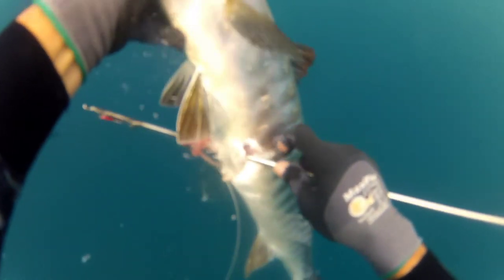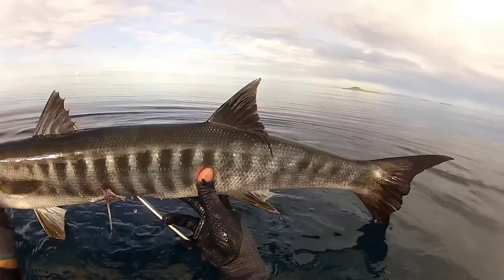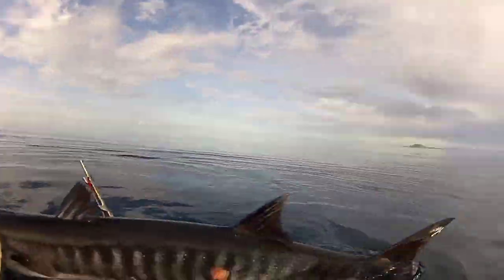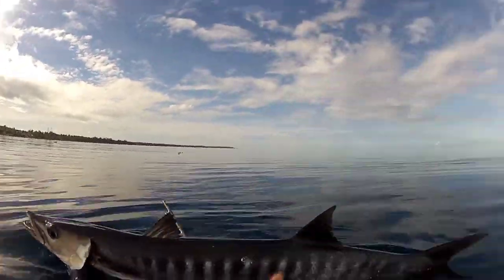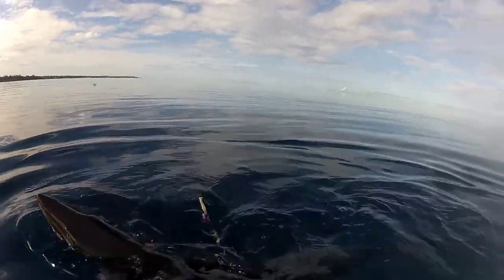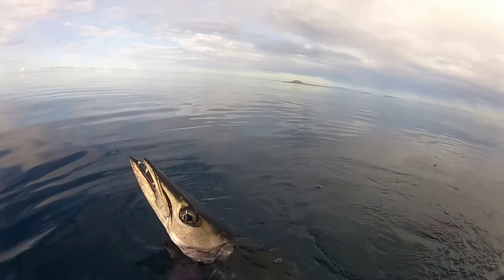Now I can secure the fish. It was a bad shot, but it was my lucky day. Thank you guys for watching — please support my channel, Gambi Outdoor Adventures. Thank you!